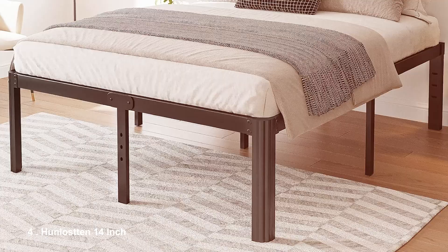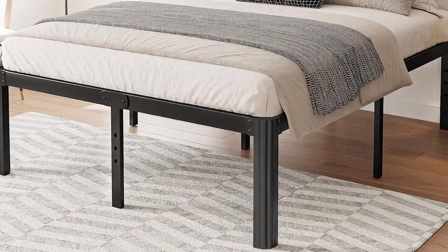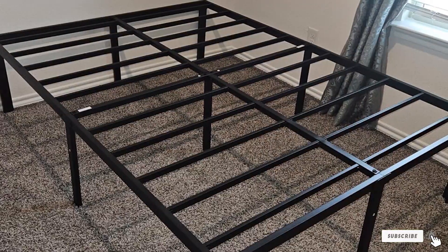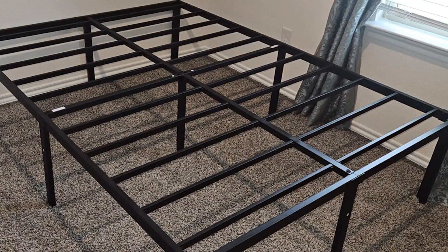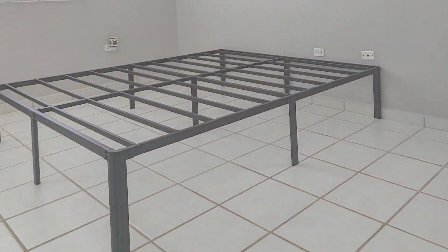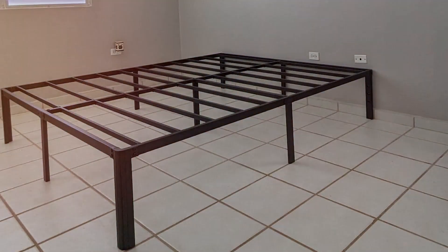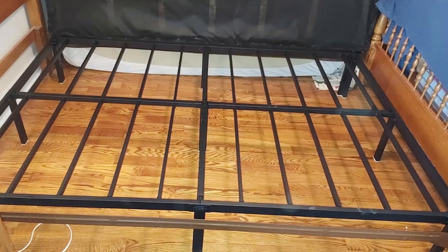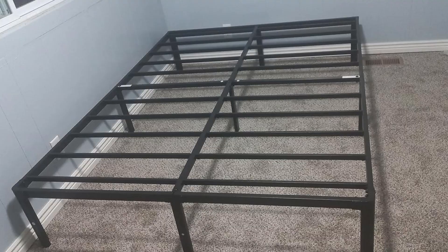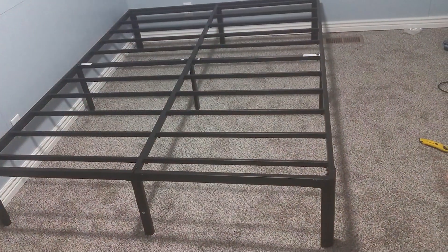Number 4: Hanlosten 14-inch Queen Bed Frame. This model combines elegance with practicality. The frame features a stylish design with a classic tufted headboard, offering an upscale appearance that enhances your bedroom's aesthetic. Constructed from high-quality materials, the Hanlosten frame provides a solid foundation for your mattress, ensuring long-lasting durability. What sets the Hanlosten frame apart is its innovative design that emphasizes both comfort and support. The slatted base offers excellent mattress ventilation, preventing moisture buildup and extending the life of your mattress. With a weight capacity of 1,200 pounds, it provides robust support for various body types and sleeping positions, making it a great option for couples or individuals who prefer a sturdier sleeping surface.